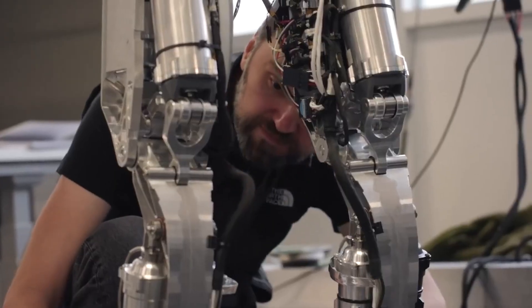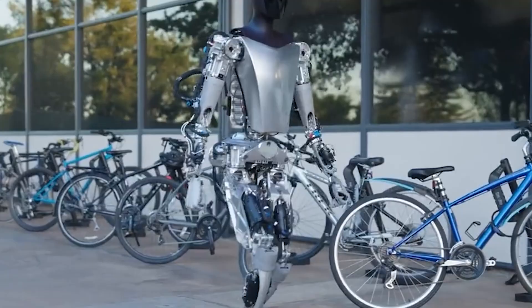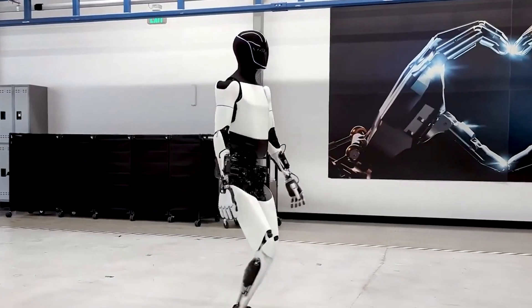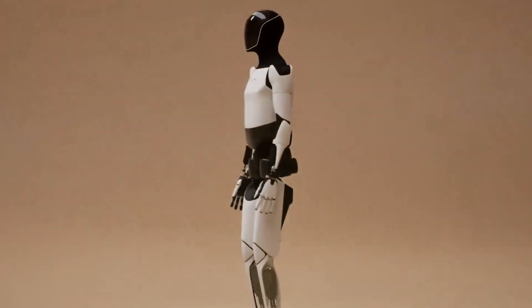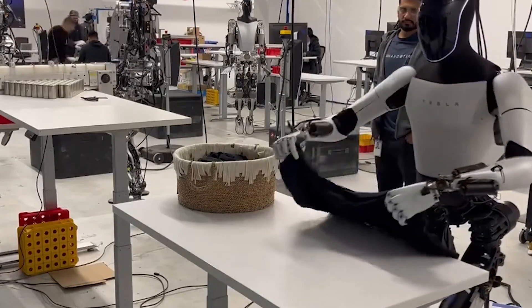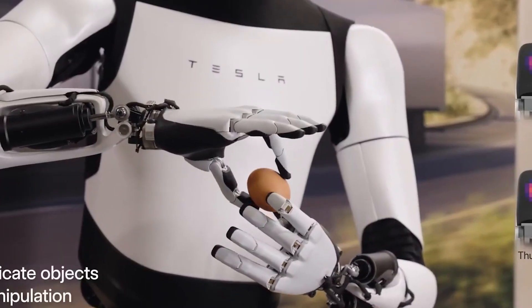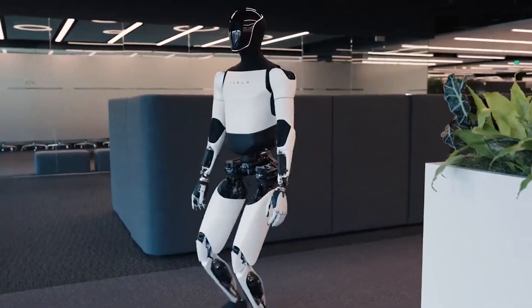Tesla has prioritized creating one of the most advanced robotic hands in the world for Optimus. Its hand has 22 degrees of freedom, allowing it to mimic human-like dexterity. This level of control and precision makes the bot capable of performing intricate tasks such as handling delicate objects, assembling parts in factories, or even folding laundry. It is this human-like touch that could lead to applications far beyond what current automation systems can manage.